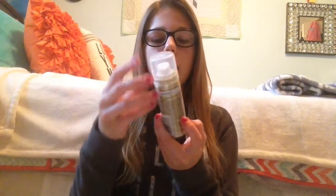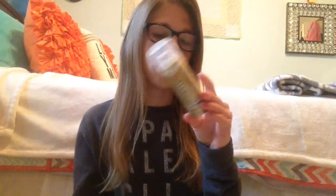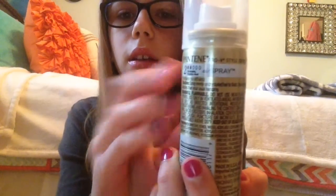Next is a Pantene hairspray — alcohol-free, brushable, flexible hold, healthy style and feel. It's a little travel-size hair spray, which is cool. I normally don't use hair sprays, but sometimes I do when I put my hair in a ponytail and want it to last, so let's hope this works.